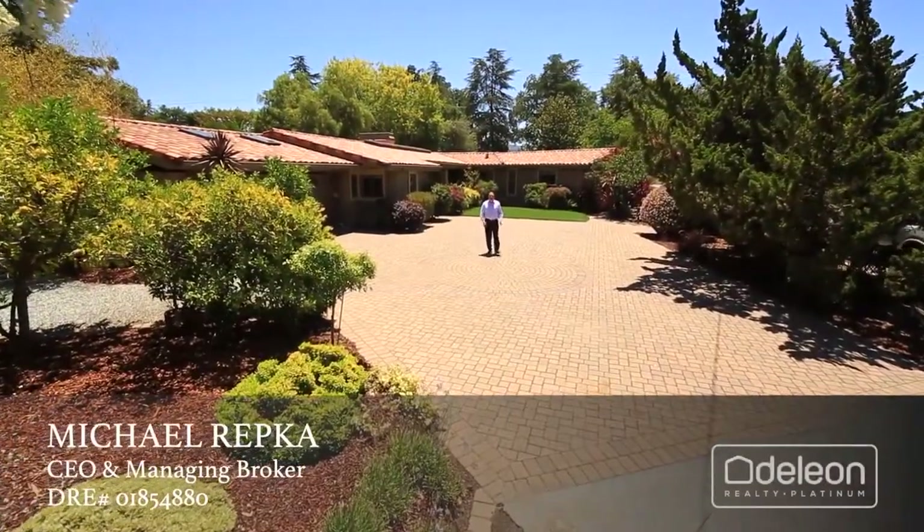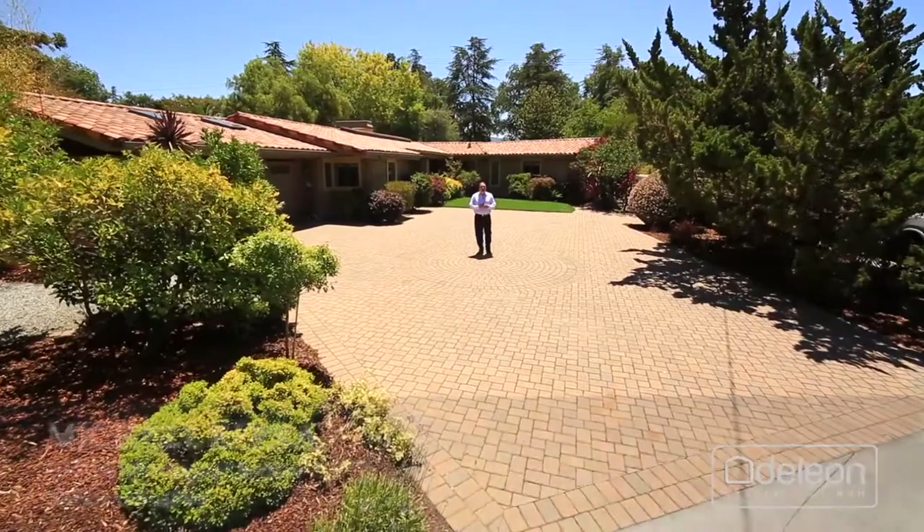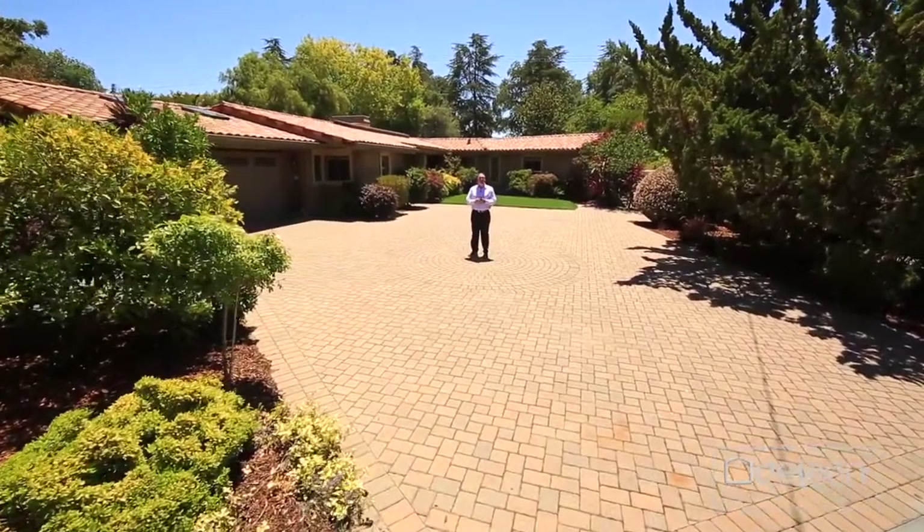Hi, I'm Mike Rupke with the Daylune team. We are so proud to present this great new listing at 4090 El Cerrito Road in beautiful Palo Alto.